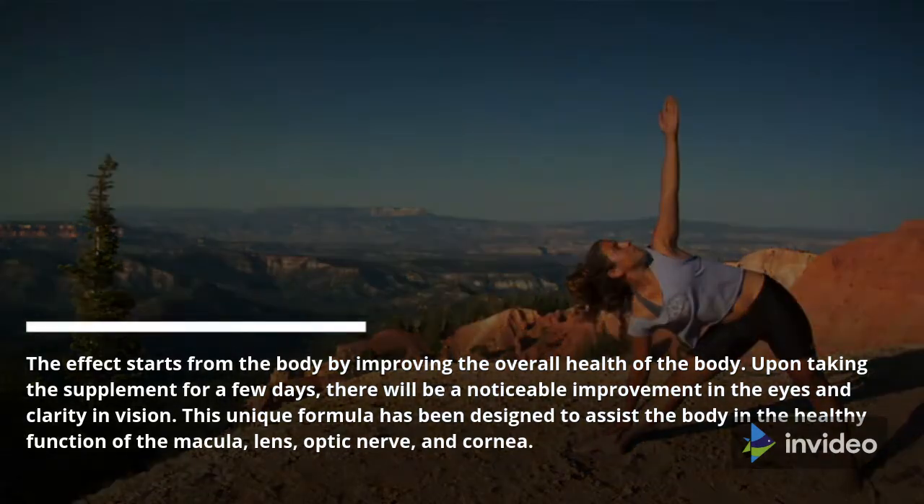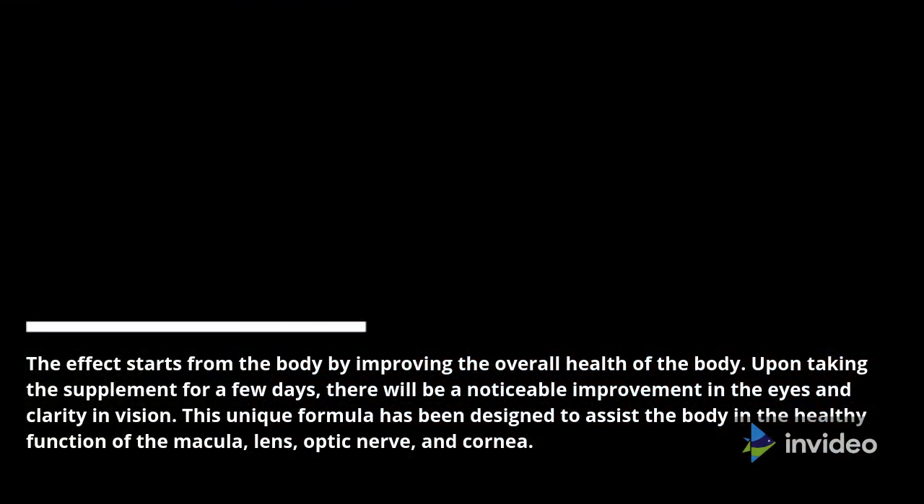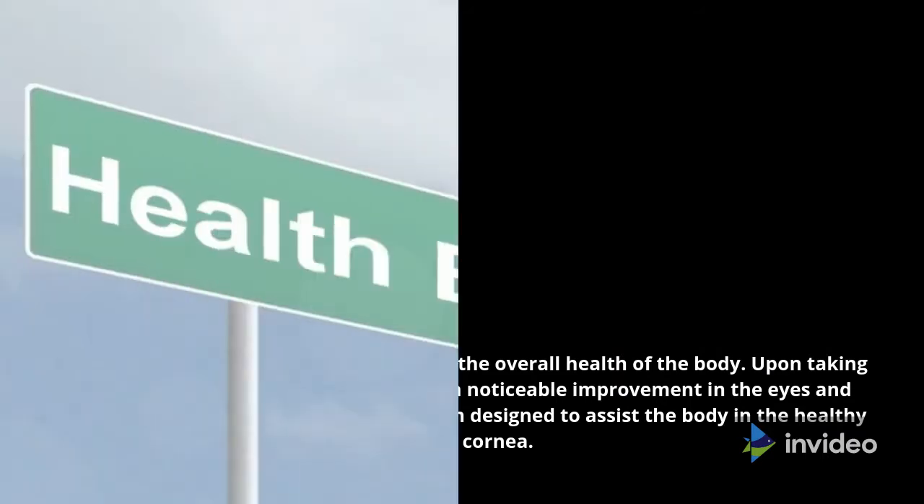This unique formula has been designed to assist the body in the healthy function of the macula, lens, optic nerve, and cornea.